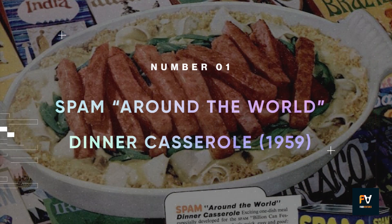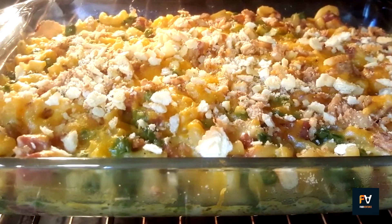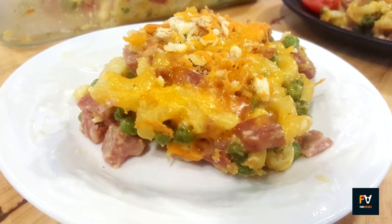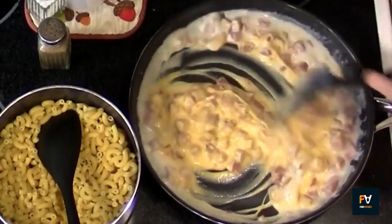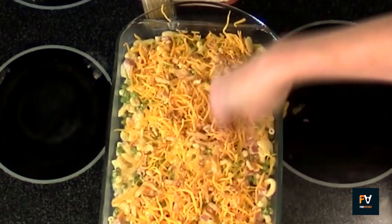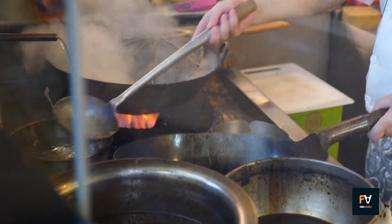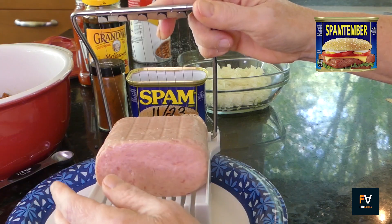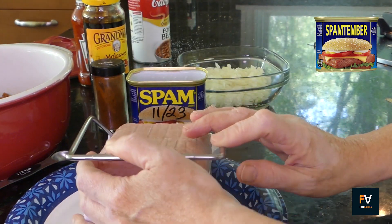Number 1: Spam Around the World Dinner Casserole. This is a comforting and hearty dish that brings together various textures and flavors in a symphony of taste. Starting from the base, the egg noodles lay the foundation for the casserole — soft and slightly chewy, they provide a tender backdrop to the other ingredients. The noodles are reminiscent of Eastern European or Asian culinary traditions, offering a familiar yet slightly exotic taste. But of course, it's the slices of Spam that steal the show with their trademark saltiness.